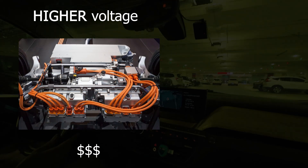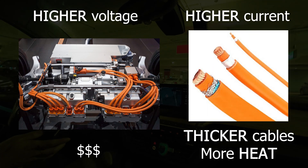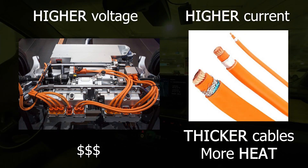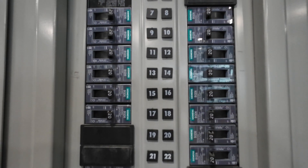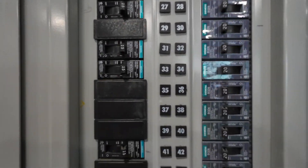Or you could use a giant hose that has lower pressure but transfers a much larger volume of water. Higher voltage requires more expensive, higher-powered electronics to handle that higher voltage or pressure, and higher current requires larger, thicker wires to carry that larger quantity of electricity due to the heat generated. That's why when you look inside a breaker panel, all the breakers are measured in amps, and the higher the amperage, the thicker the wire required.